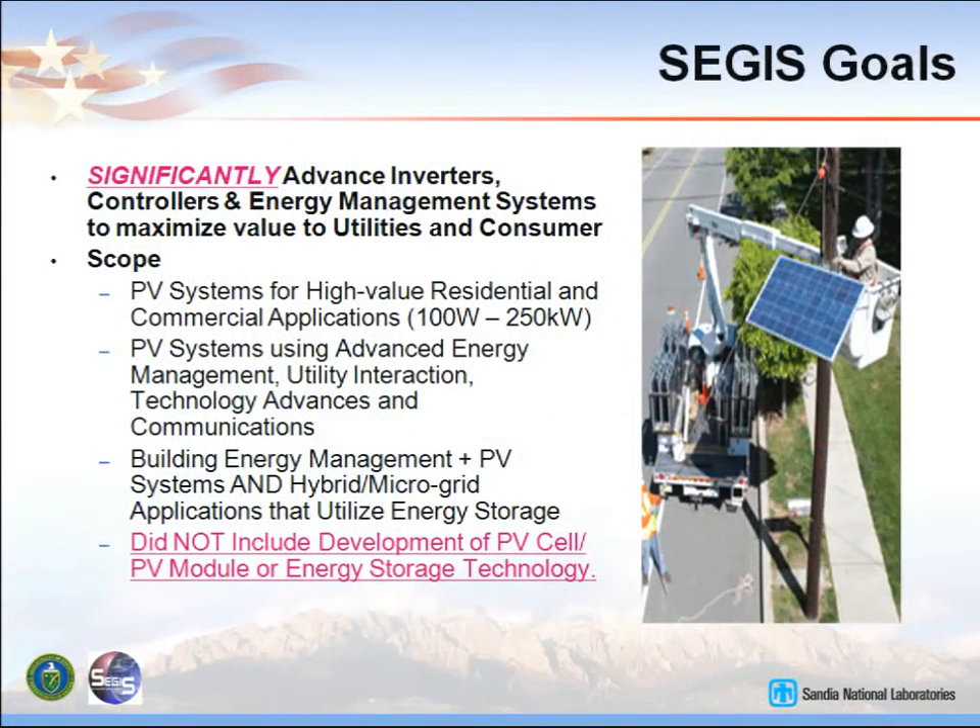We wanted to significantly advance inverters. Back in 2007 there were a lot of inverters out there, but there was very little communications and a little bit of data acquisition. There was some programming that somebody had to go out to the site and change so that the inverter would work for the particular site. But we wanted to see revolutionary changes, not evolutionary changes. So we wanted high-value residential and commercial applications between 100 watts and 250 kilowatts. The systems used advanced energy management, including building energy management systems. One of the contractors has that built into the inverter they developed for SEGIS.